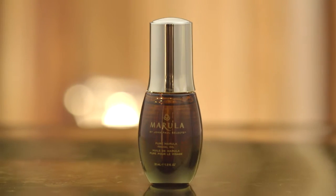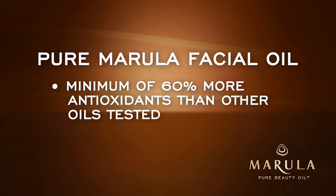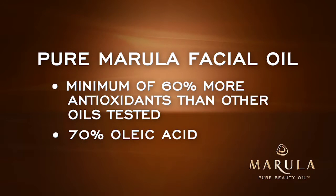Touted as the next generation beauty oil, Pure Merula Facial Oil contains a minimum of 60% more antioxidants than other oils tested, and contains 70% oleic acid, which makes it penetrate quicker with no oily residue.